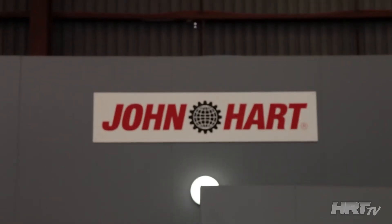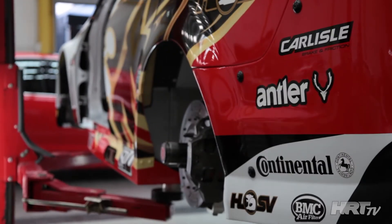The partnership with John Hart is essential to our success in improving efficiency of the production and also what we can do from the design point of view inside the Holden Racing Team.